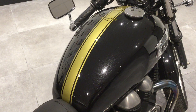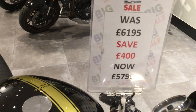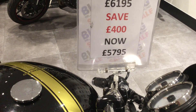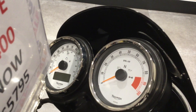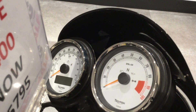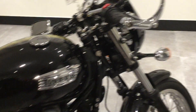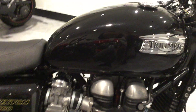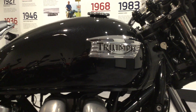No marks or scratches to the paintwork or tank. This bike is currently on at our sale price of £5,795. Twin analogue clocks with digital dial. Chrome bar end mirrors. Beautiful original Triumph badging on the tank.